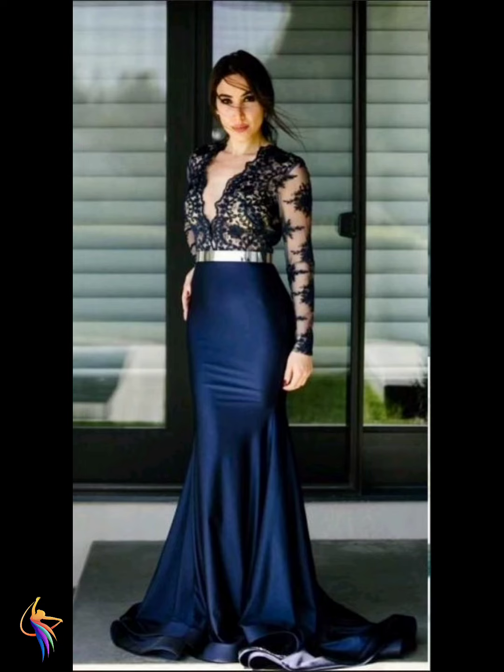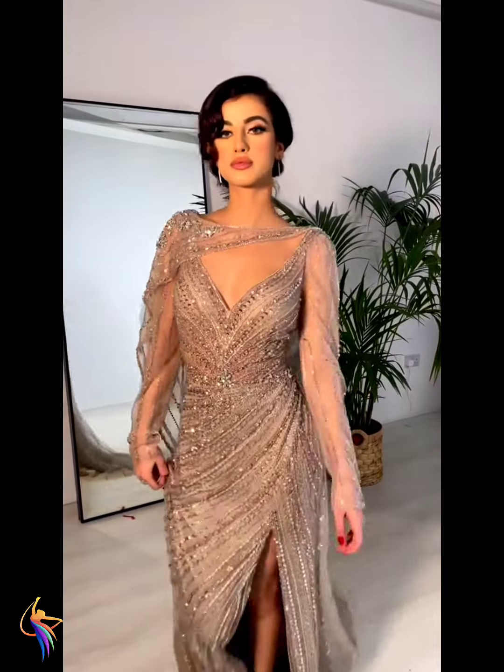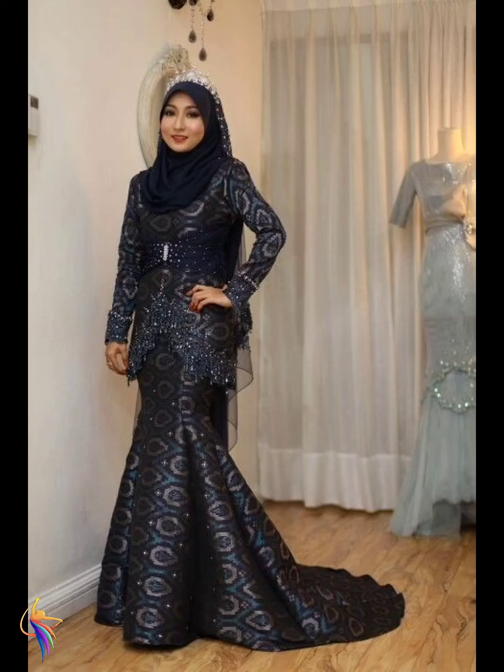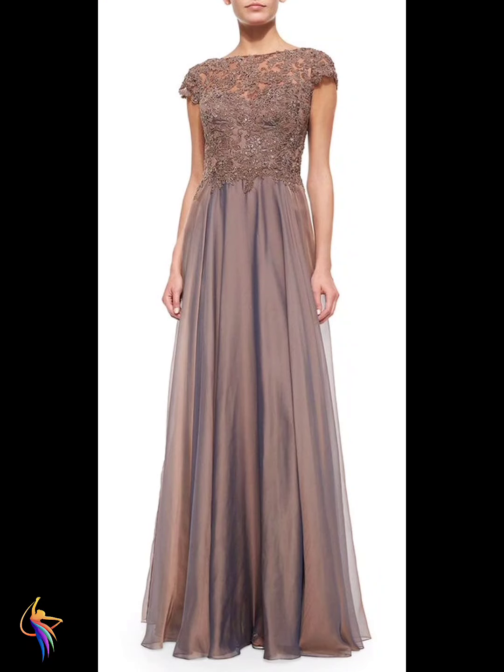Different long mother of the bride dress — such a beautiful design, I love it. Different blue color — two big style of dress, such amazing. Here we go, a hotel woman long sleeve style with V-neck — very amazing dress. Different mother of the bride dress — a vending red dress design, such amazing, I love it.